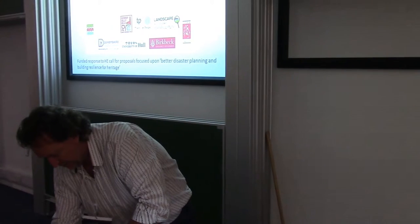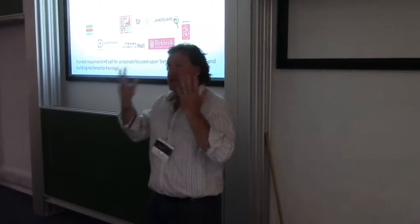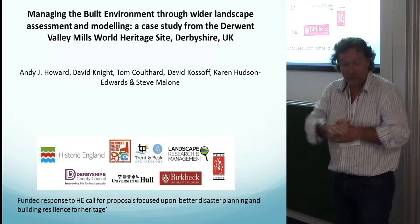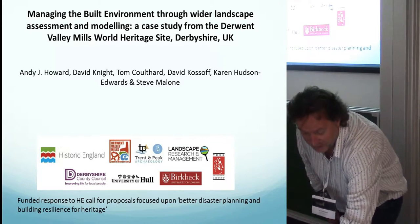This is a project led by myself and David Knight looking at the Derwent Valley Mills World Heritage Site, thinking about landscape assessment and modelling. Steve Malone is involved from Trenton Peak, but also Tom Coulthard from the University of Hull and Karen Hudson Edwards and David Kossoff from Birkbeck College, University of London. This project came out of a Historic England call for better disaster planning and building resilience for heritage.